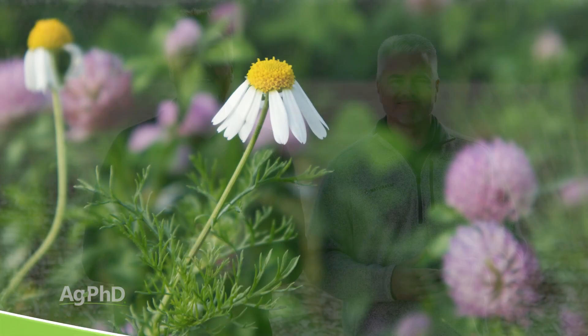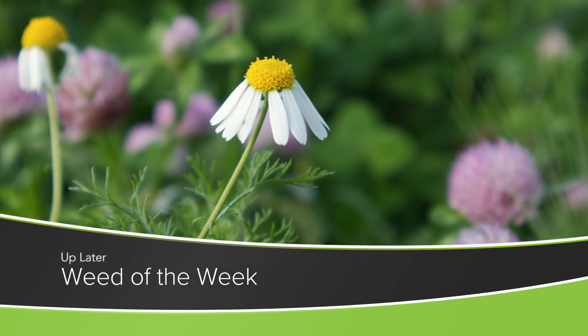Feeding that crop properly is very important so it can compete against weeds like our Weed of the Week. Can you identify this week's weed?